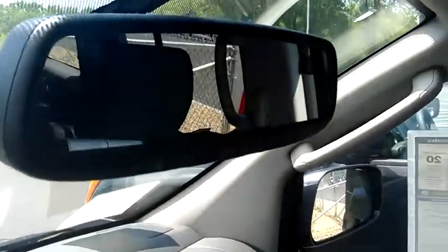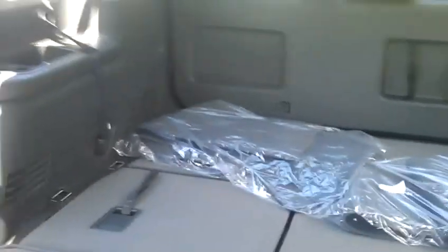Center armrest with cup holder. Up in here you've got your HomeLink on the mirror — three different garage door openers — and a lot of room in the back end of the vehicle. It's very easy to load large items, especially with that back end folded down like it is right now.